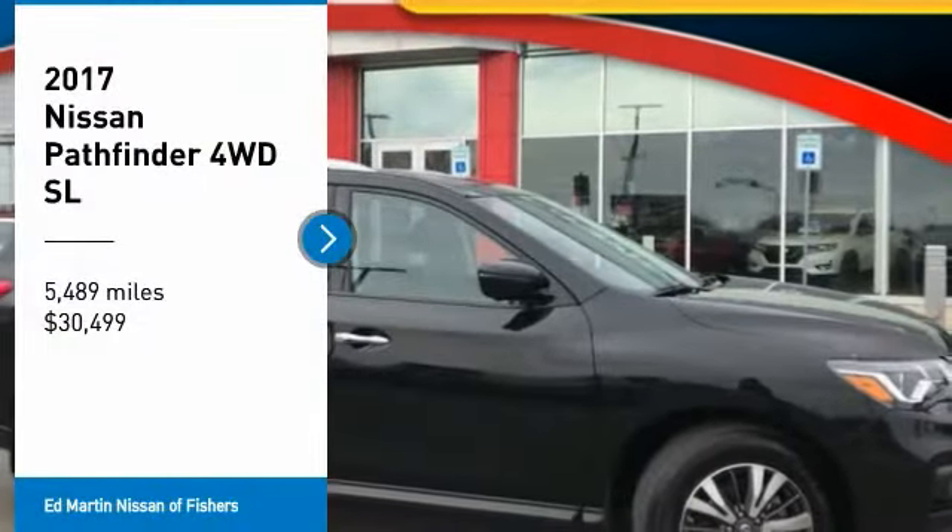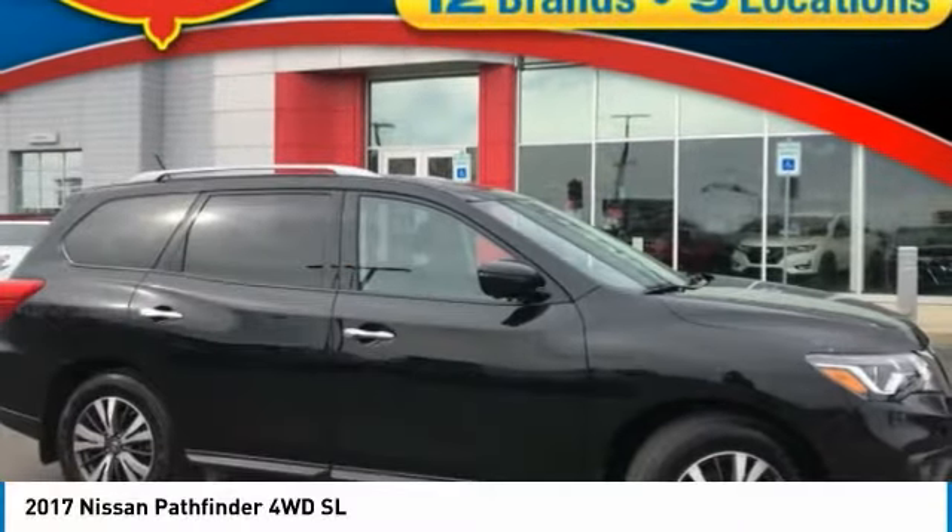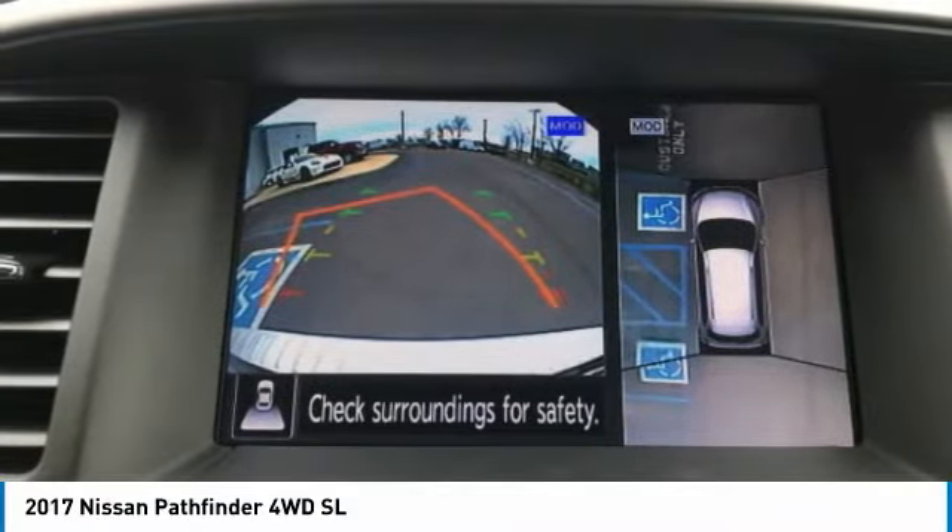Come test drive the 2017 Pathfinder. The Pathfinder has a premium interior with three rows of seating for up to seven passengers, as well as versatile seating and cargo configurations.